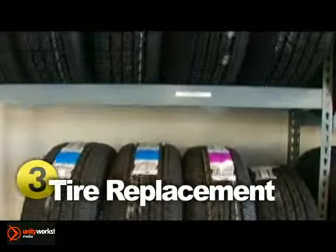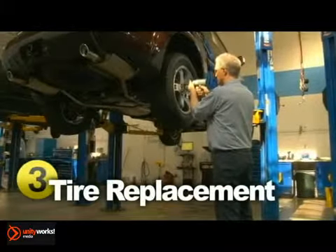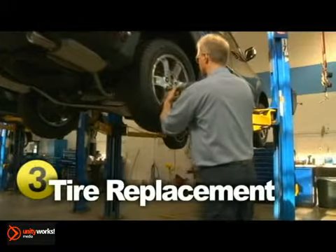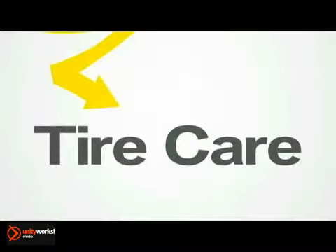Tires do need to be replaced from time to time too. For best all-around performance, the same tires should be used on all four wheels. Make sure you don't mix sizes or patterns. Just ask your service provider or take a look at your owner's manual to see which tire best suits your vehicle. Although an often neglected part of maintenance, tire care is very important in keeping your vehicle running and looking its best.